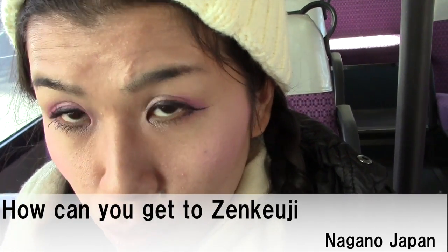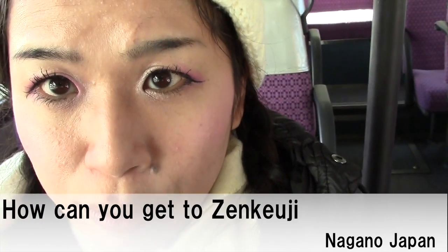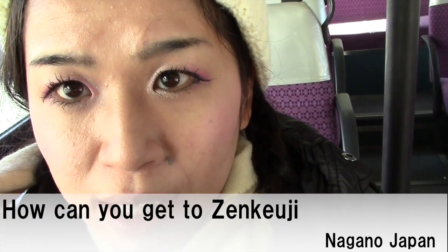I'm going to Zenkoji, but it's difficult to get there. That's why I will introduce how you can get there.